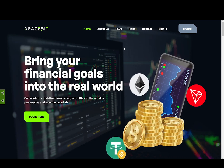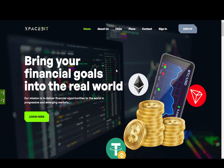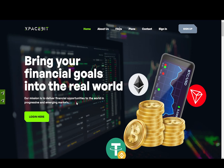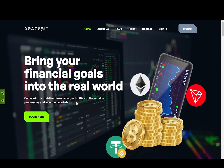And with that being said, let's dive in. We are at the main page of this website. As it says, bring your financial goals into the real world. Our mission is to deliver financial opportunities to the world in progressive and emerging markets.